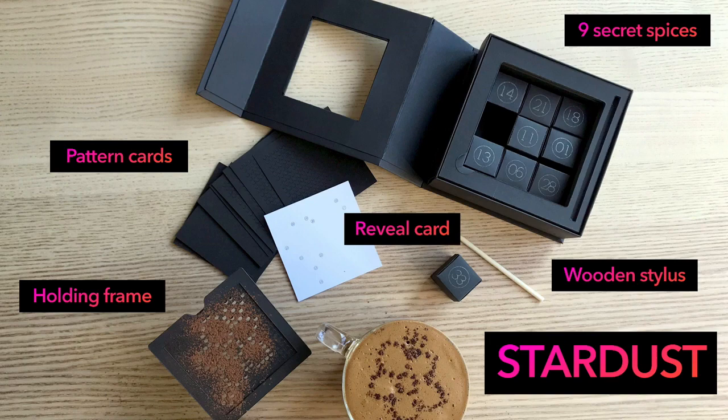I am not doing a voice over here as I want you to relish the ASMR experience of using Stardust.